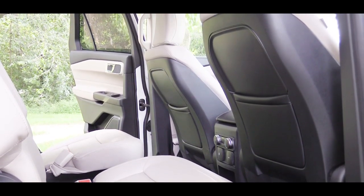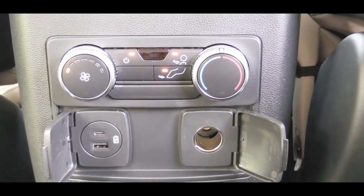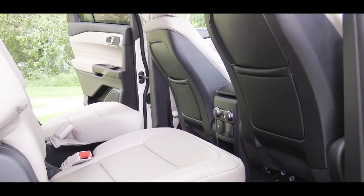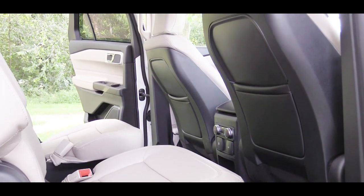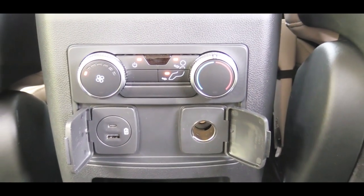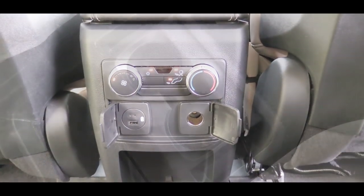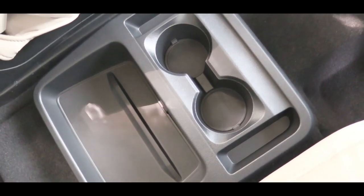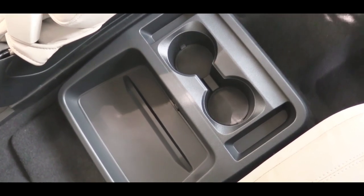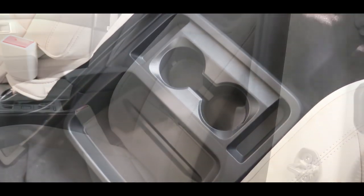Rear ventilation is found on the roof of the Explorer, as in previous models, keeping all three rows comfortable. Tri-zone climate control is standard across all trim levels. Optional rear sun shades are available for the second row, and second-row heated seats are found on the Limited trim level. Second-row passengers also get plenty of charging ports: a USB charger, a 12-volt power outlet, and with the captain's chairs, a couple of cup holders and a tray storage area.